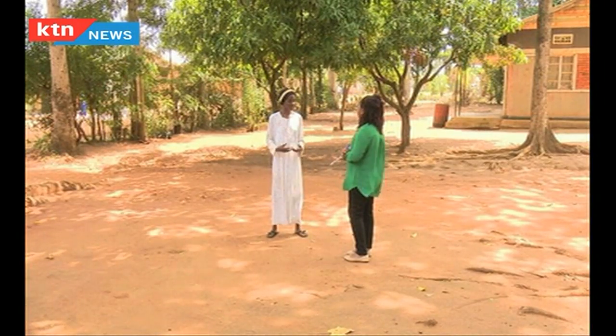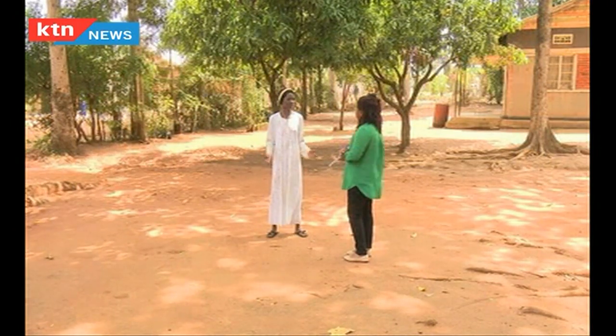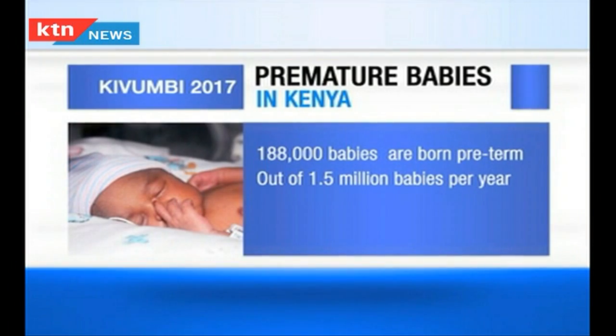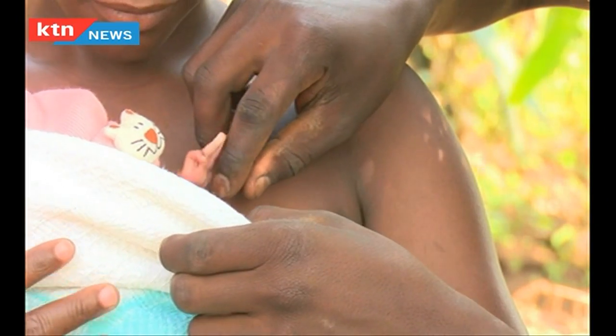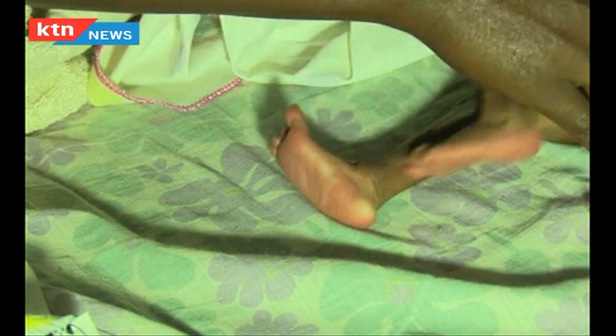210,000 children are born premature in Uganda out of 1.5 million babies born each year. In Kenya, 188,000 babies are born preterm out of 1.5 million births per year. In Uganda, 3 out of 10 women give birth at home, and 3 out of 10 babies also die at birth. The numbers are high for women in rural areas like Iganga, with 27% of babies in Uganda dying at birth.